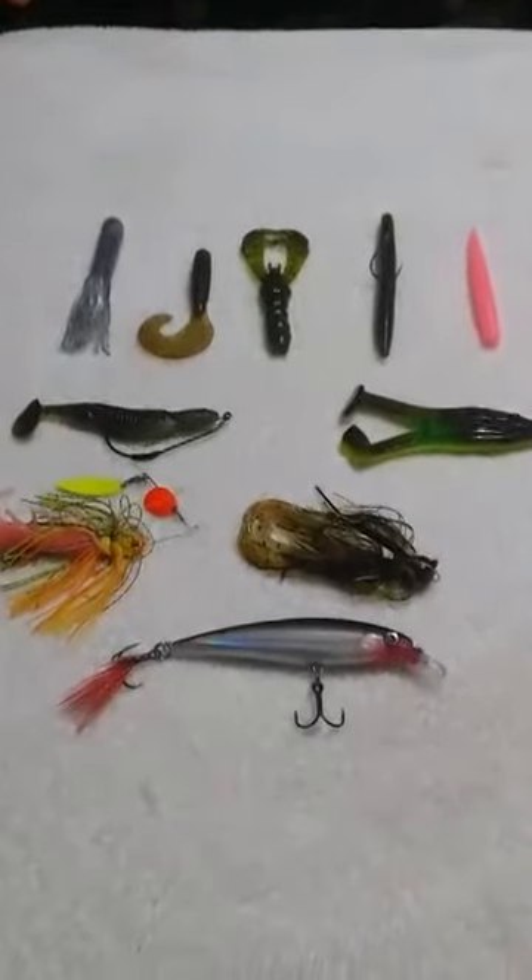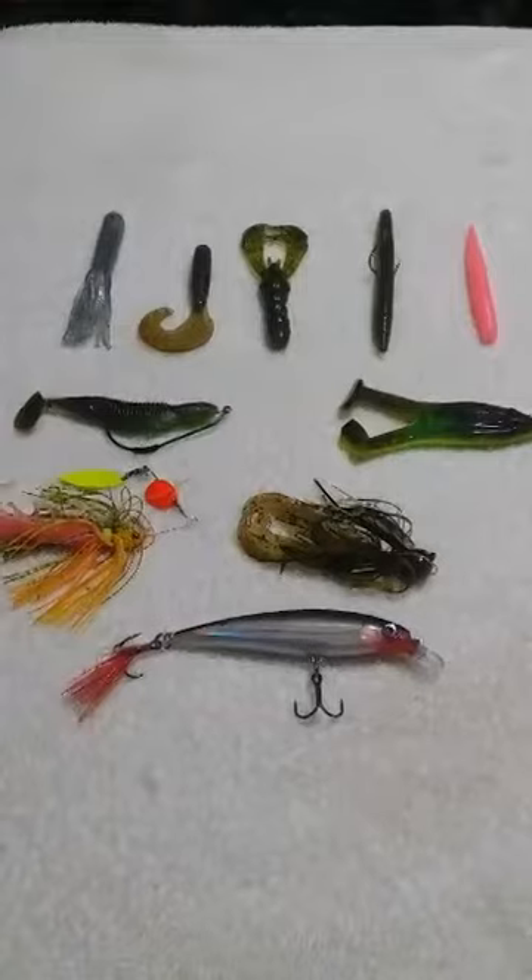Hello guys, welcome to another episode of John's Boys Fishing. Today I'm going over my top 10 river baits.